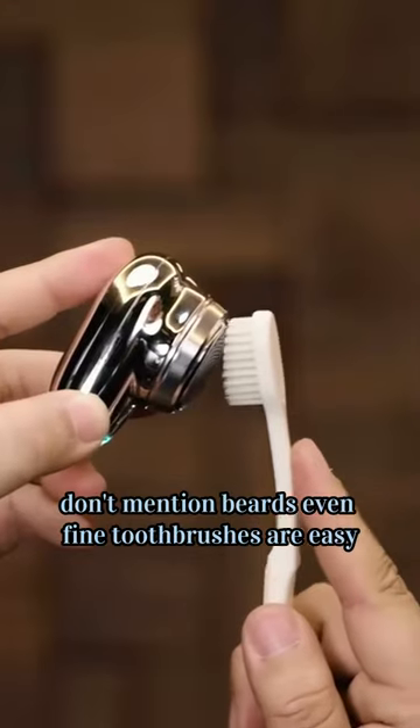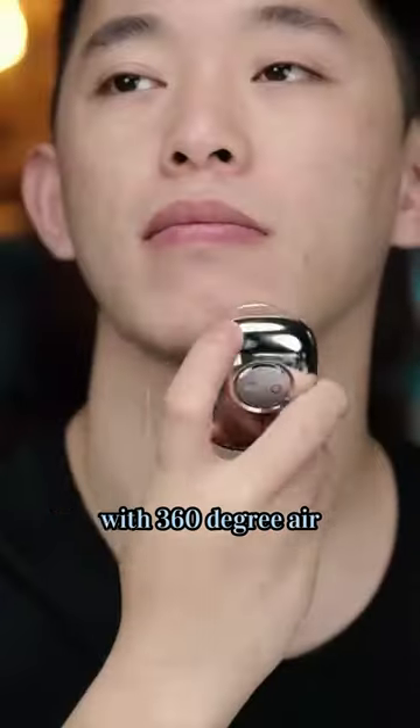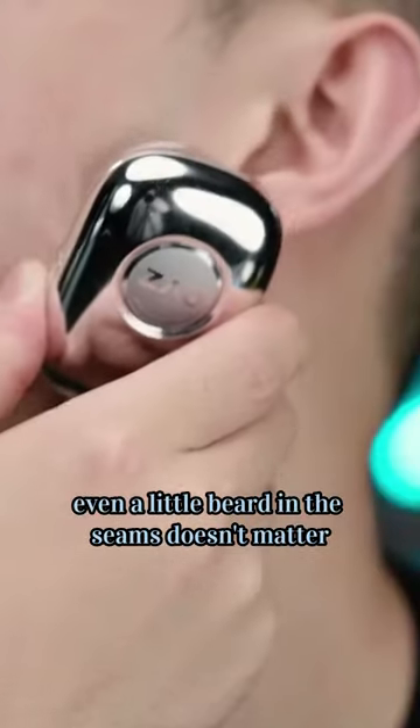Even fine hairs are easy to handle. The design fits the facial contour with 360-degree care, so even a little beard in the hard-to-reach seams doesn't matter.